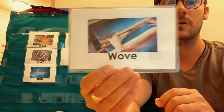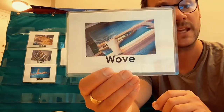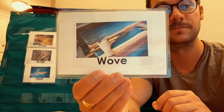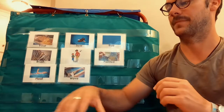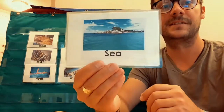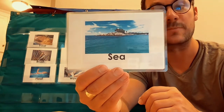Wove — wove is when we move strings together in a pattern to make something like a blanket. Wove. Sea — a big body of water. It has plants and animals in it. Sea.